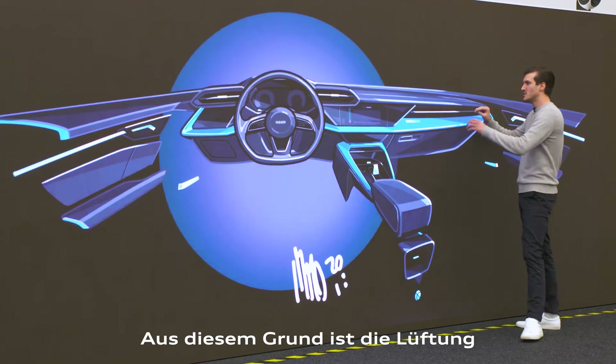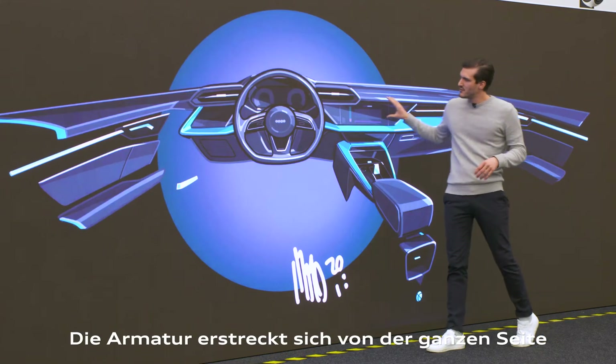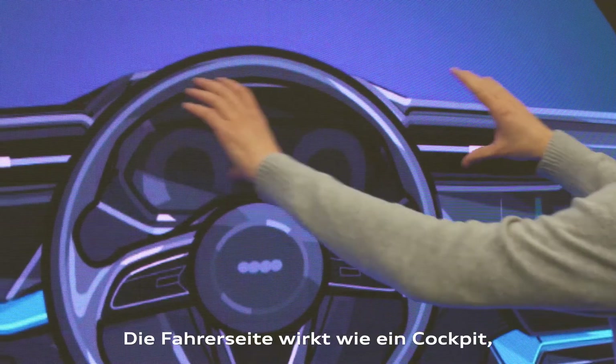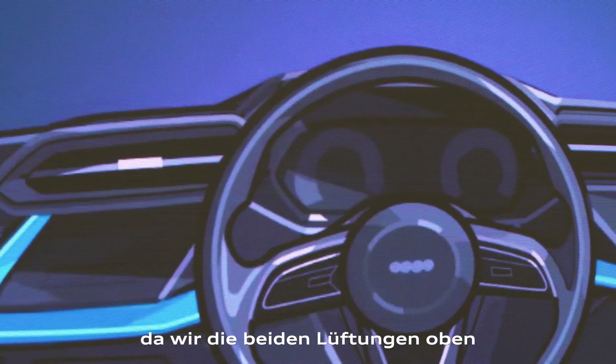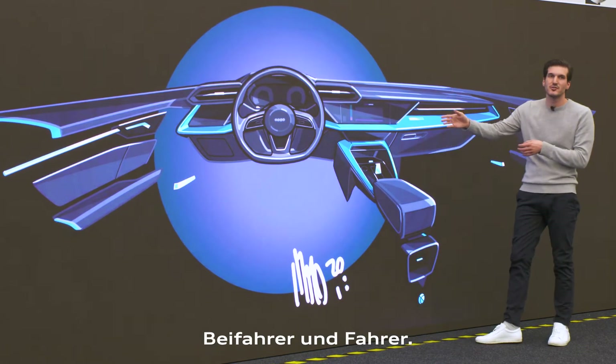That's why we use the air vents to create a very horizontal feeling on the passenger side, diving in from the side right into the steering wheel. On the driver side, the air vents on top of the instrument panel create a very cockpit-like feeling. This layout clearly separates the passenger zone from the driver zone.